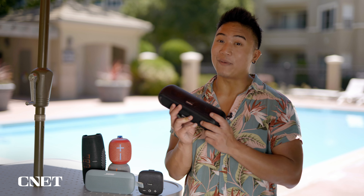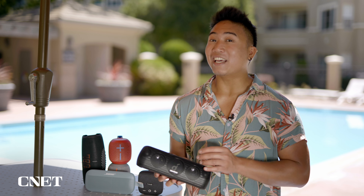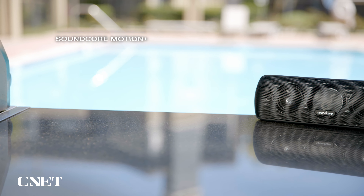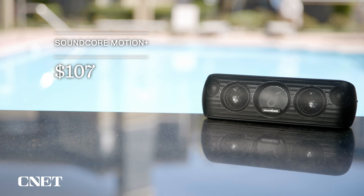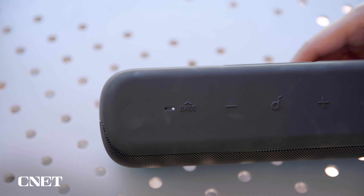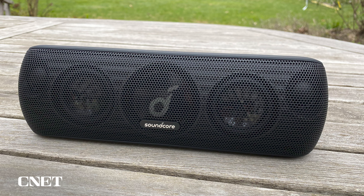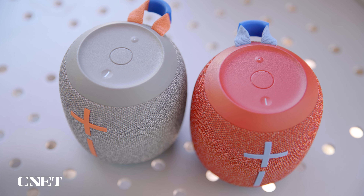It offers a fuller sound compared to the Micro 2 with a hefty amount of bass. I really like the outdoor mode feature, which makes the speaker immediately louder and clearer with just the push of a button. And feel free to bring it for a dip — it can float. It comes in four colors including gray and red, and if you have two speakers you can easily pair them for stereo mode by simply pressing the middle buttons on both.